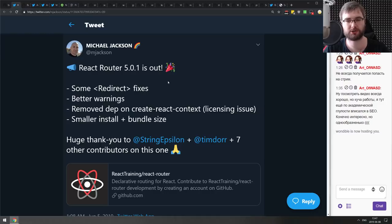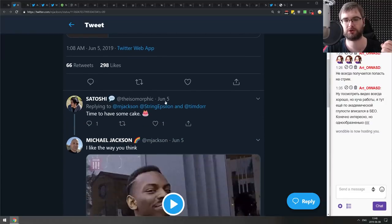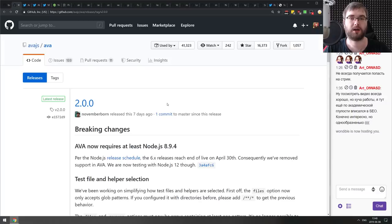Next is React Router version 5.0.1, which I believe has merged React Router and Reach Router. This is what you should be using going forward. It includes some fixes, better warnings, removed dependencies due to licensing issues, and a smaller install and bundle size.